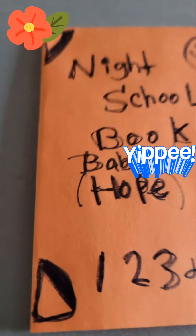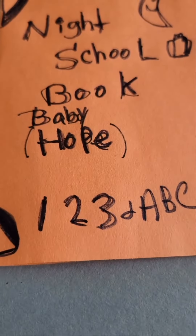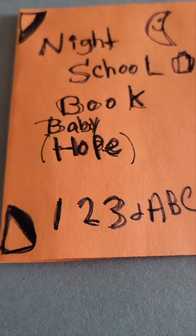Today's video is night school books. Sorry about that. This is Baby Hope's.